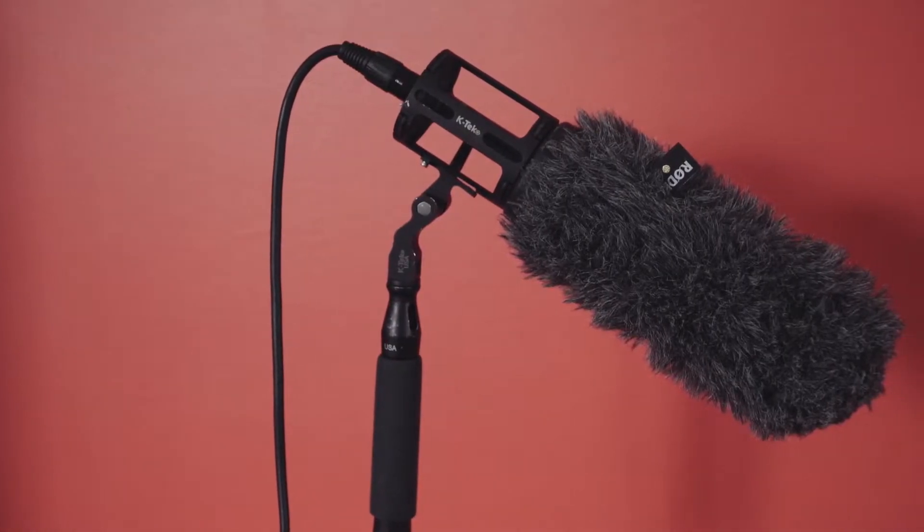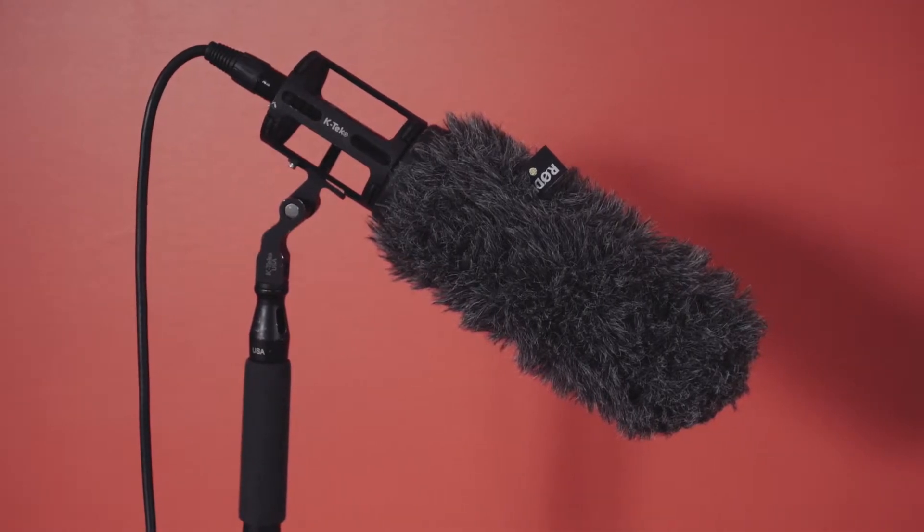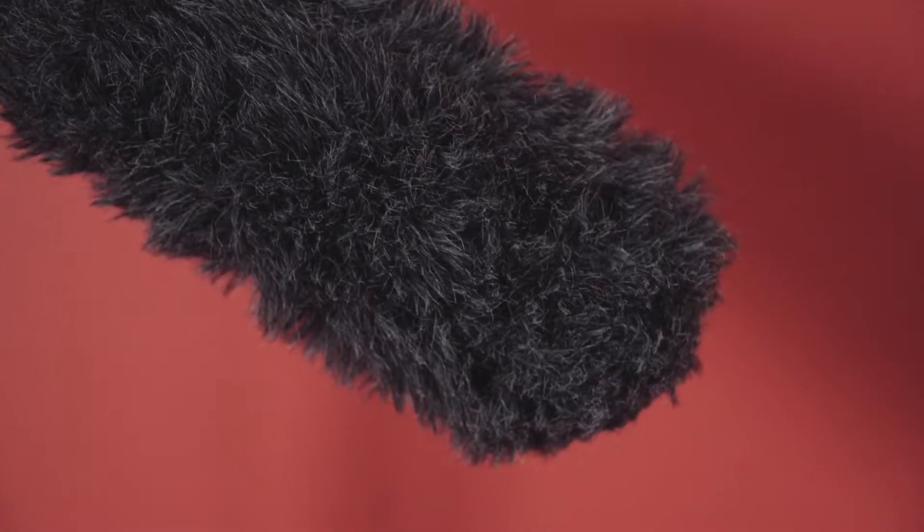Next, I'll apply a fur windscreen to the microphone. This is a standard windscreen that is used on many microphones. The fur helps absorb the noise generated by wind, leading to a clearer recording.